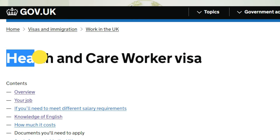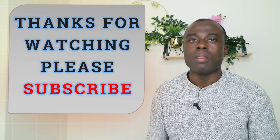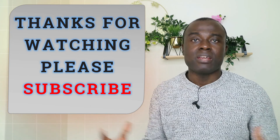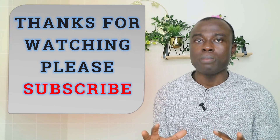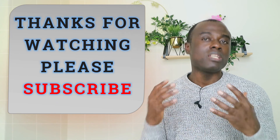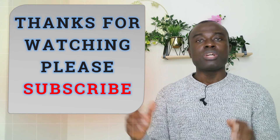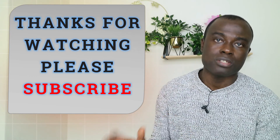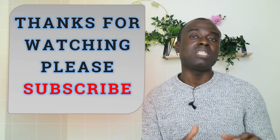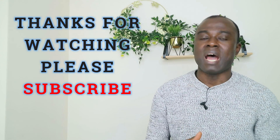This is the whole information about all the processes you have to go through if you want to migrate from your home country to the UK to work as a senior carer. My name is Mordecai, this is Nature and Lifestyle. Thank you very much for watching today's video. Please subscribe before you leave and share this video. If you have any questions, you can join our Telegram page or ask in the comment section. Thank you very much — see you in another video.